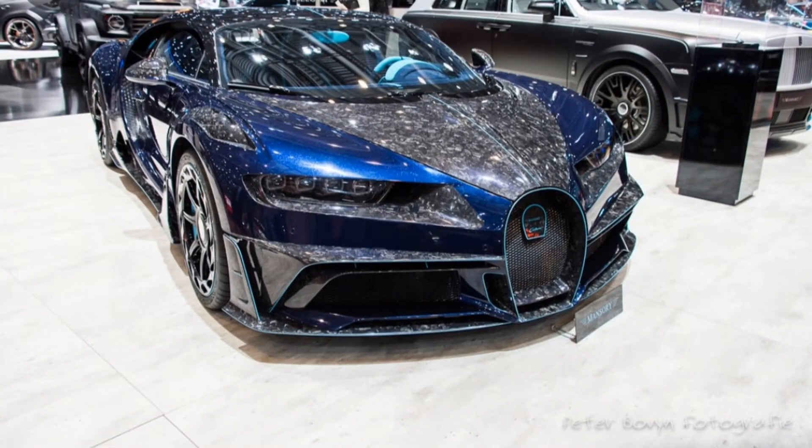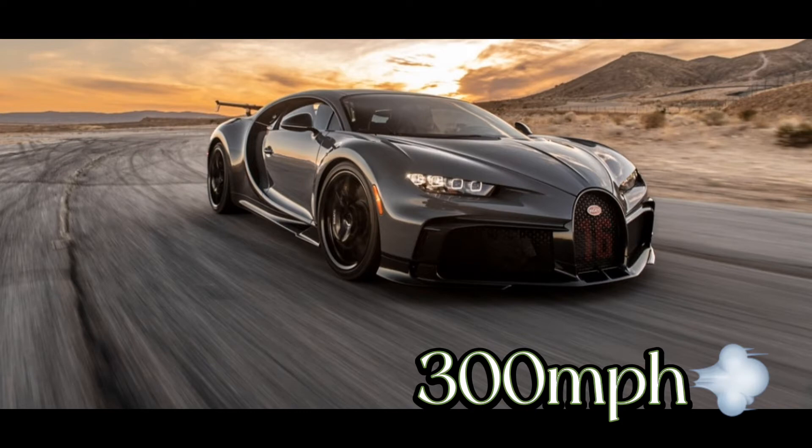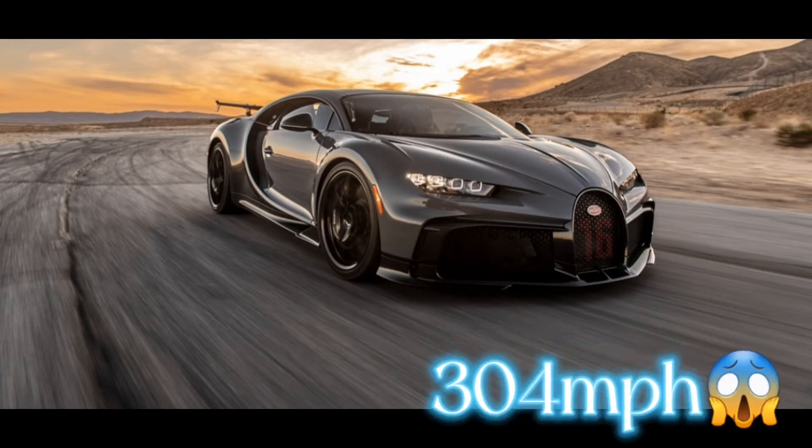The speed of the Bugatti Chiron is on another level, breaking the 300 miles per hour on track, reaching the final record of 304 miles per hour.